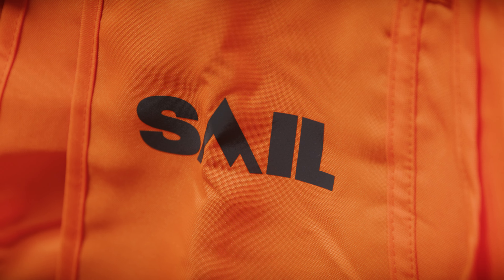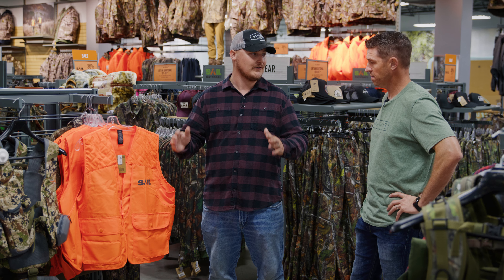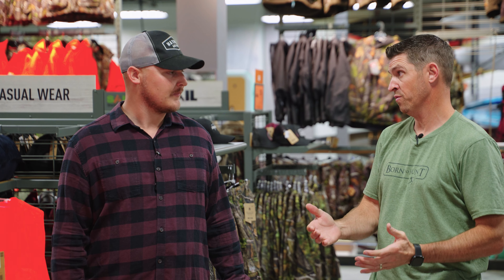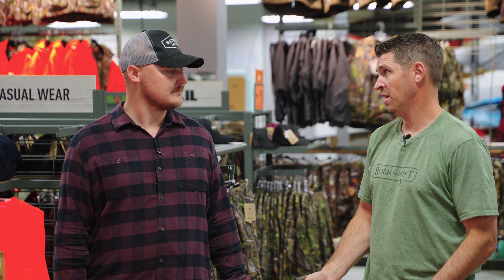We've got these nice store-brand ones with all the pockets, the shoulder padding, and the game carrier pocket in the back. It definitely alerts others to your presence — other hunters, other hikers, anything that you want to avoid contact with.